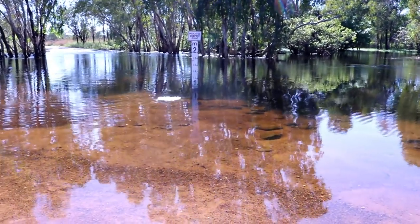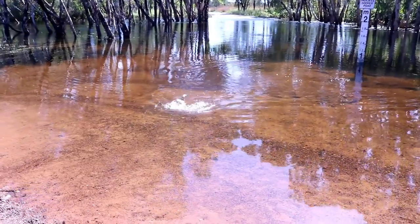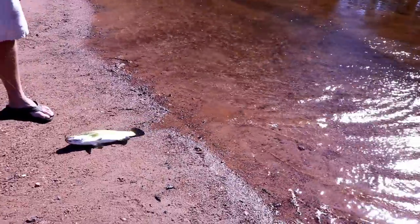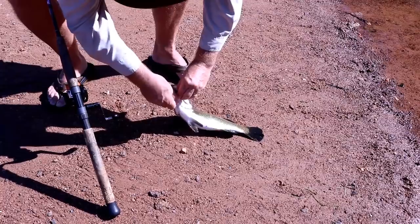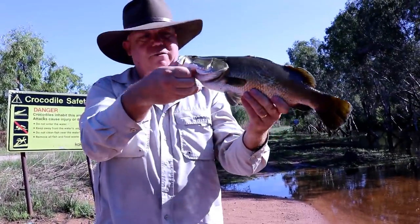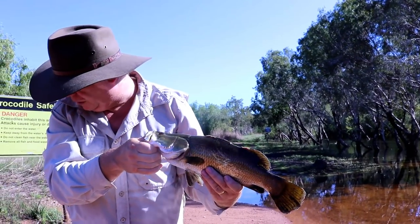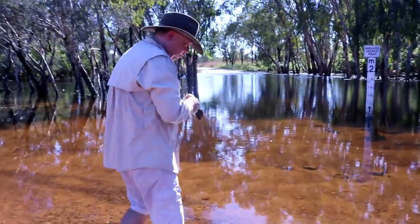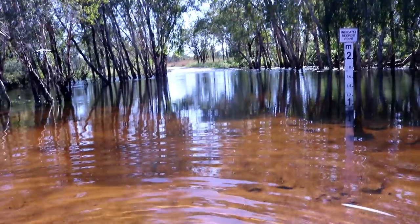I've got this one plastic now — it's been bitten down to absolutely nothing, I'm just using the tail. We can't seem to catch them on anything but this green plastic. This guy jumped — it's a shame we didn't get the camera out a bit earlier. He swallowed the plastic, unfortunately. Beautiful barra. Another beautiful barramundi — the green plastic has actually come off. I don't know how many fish we've caught today but quite a few, and we're only getting them on this one plastic. We'll put this little fella back. Look at how beautiful and clear this water is. Absolutely beautiful.